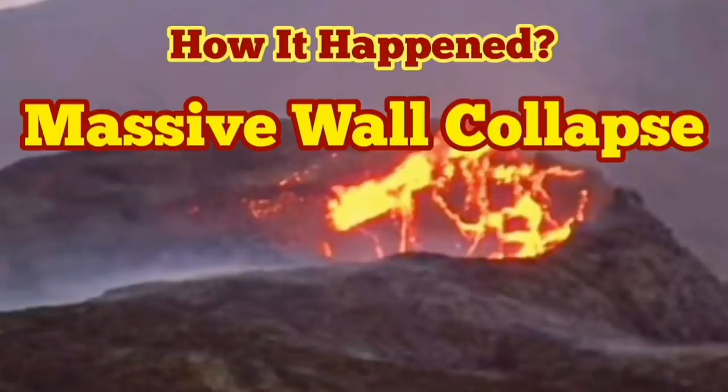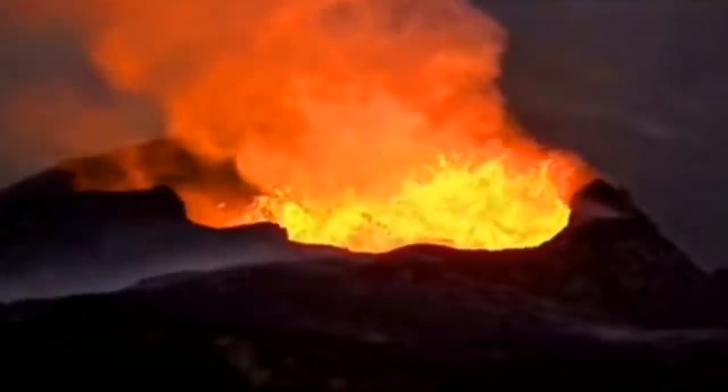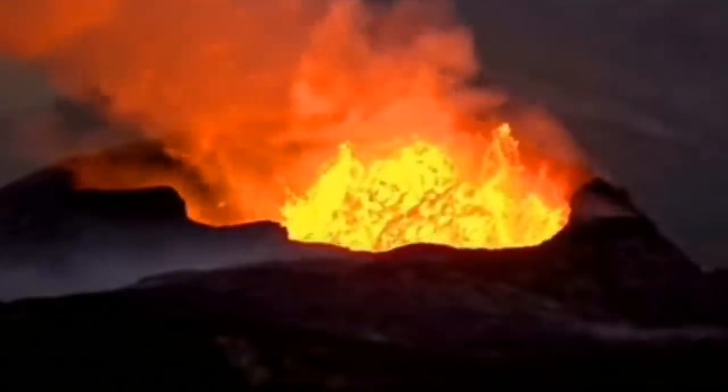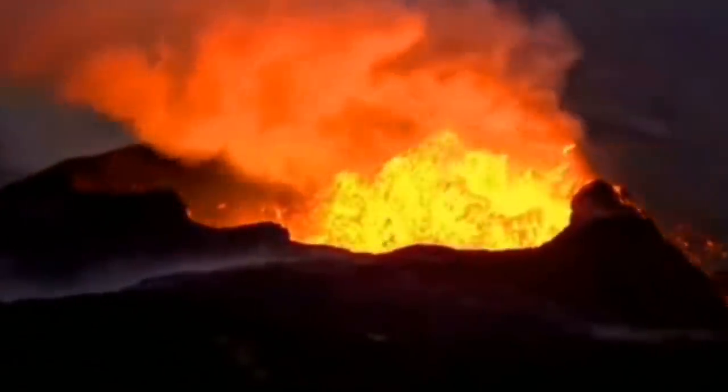We had a massive wall collapse, and here you can see how it happened. The volcano was doing its usual job — what volcanoes do well is erupt and make everything covered in lava.